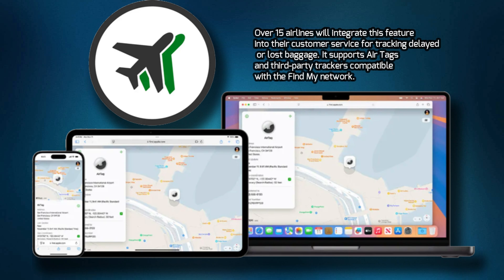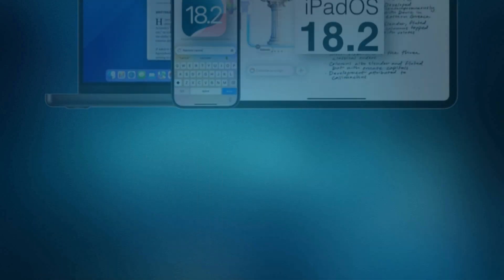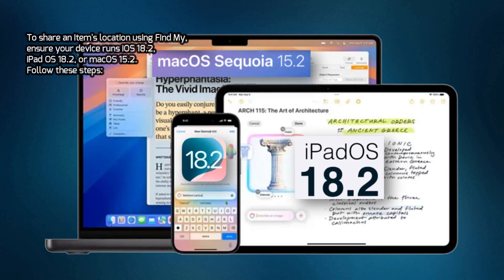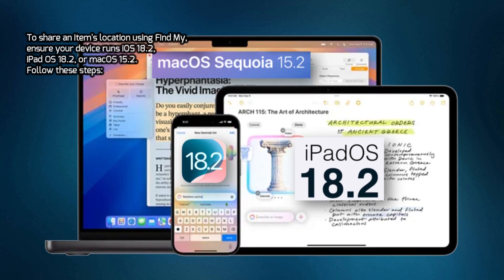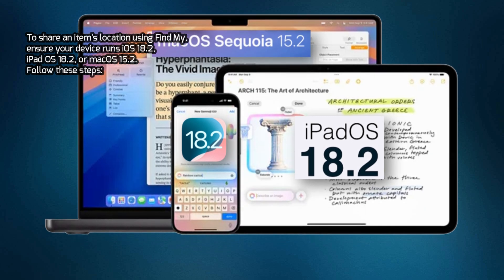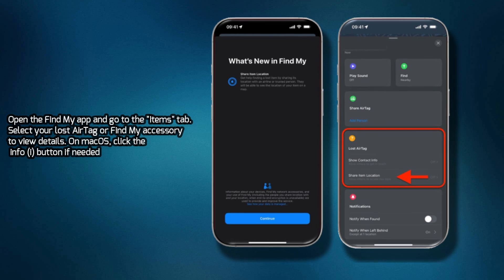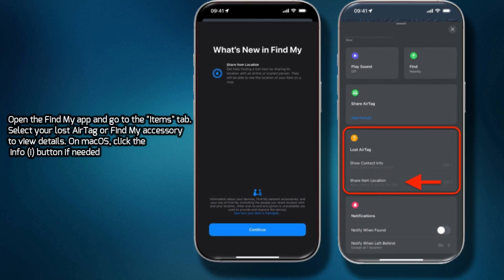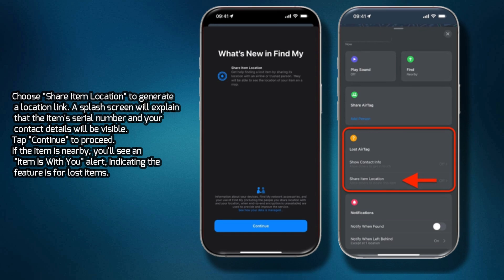It supports AirTags and third-party trackers compatible with the Find My network. To share an item's location using Find My, ensure your device runs iOS 18.2, iPadOS 18.2, or macOS 15.2. Open the Find My app and go to the Items tab. Select your lost AirTag or Find My accessory to view details. On macOS, click the Info button if needed. Choose Share Item Location to generate a location link.